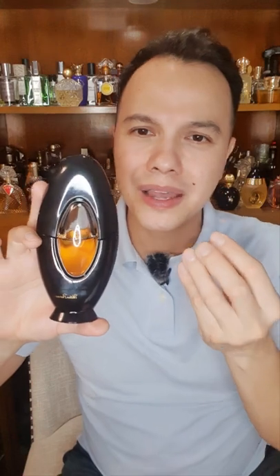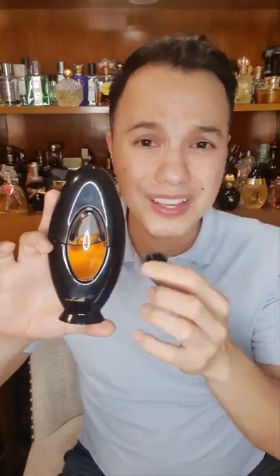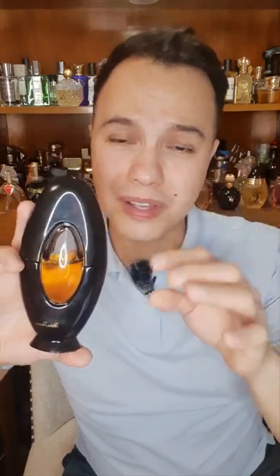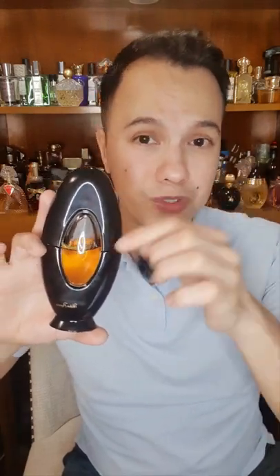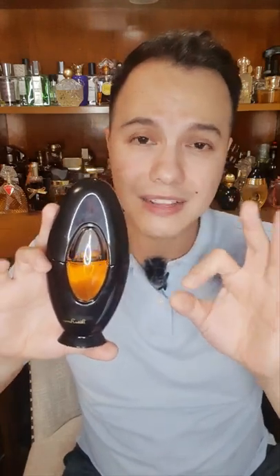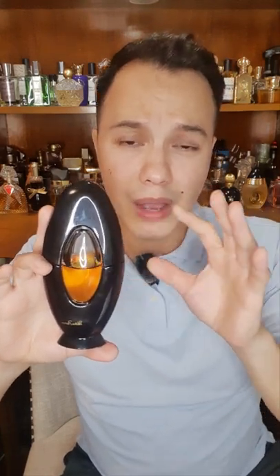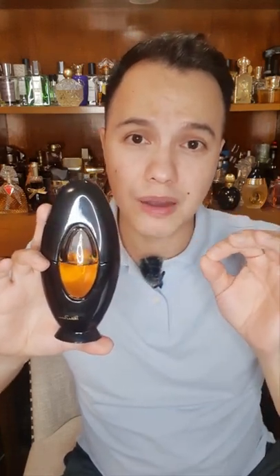Paloma Picasso is a very bewitching perfume — it's dark, it's mysterious. This is an oakmoss bomb, guys. If you like oakmoss in perfumes, you will definitely like this one. It's very unisex, very elegant, and very sophisticated.